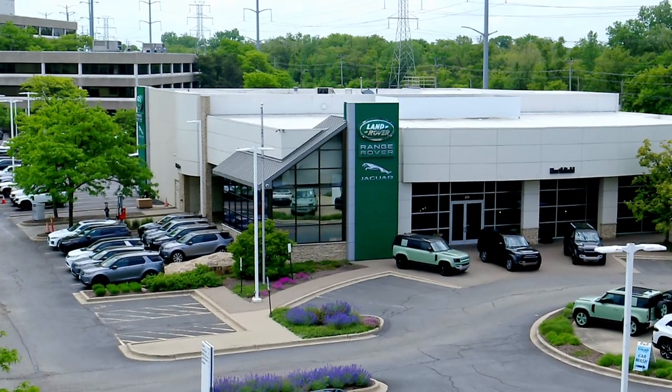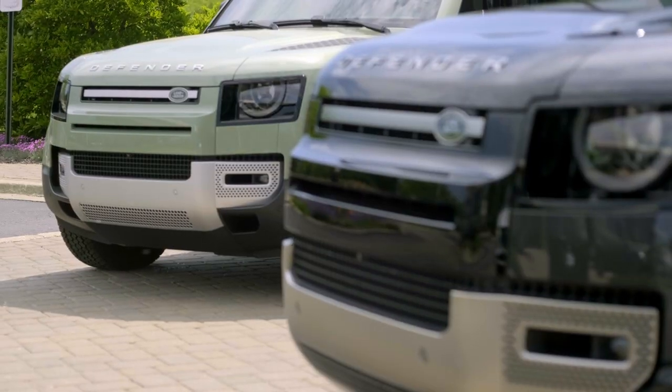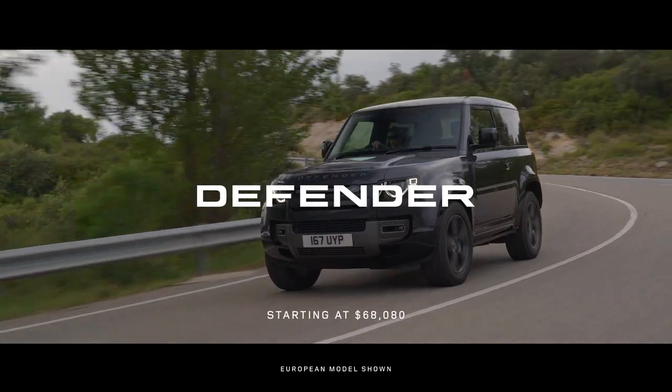Plus, when you buy or lease from Land Rover Northfield, you'll become a member of the Fields amenities program with complimentary loaners, car washes, our cafe, and much more, all at no charge.